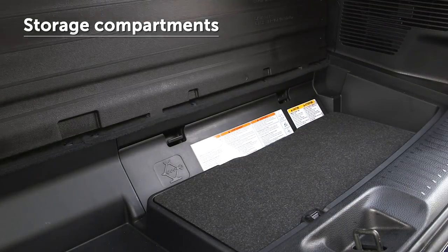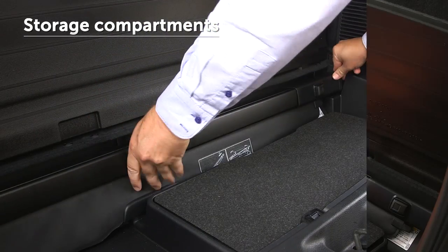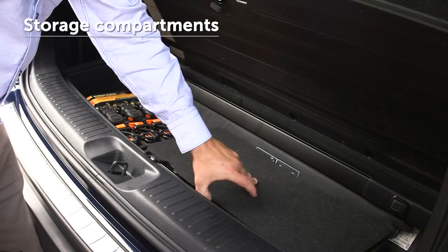Toyota vehicles also provide lidded compartments that can be useful in storing valuable items or emergency gear that's not often used.